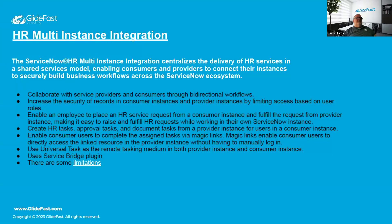This feature allows service providers and consumers to have bi-directional workflows, so two different instances can communicate when fulfilling and processing HR requests. It increases security in consumer and provider instances based on user roles — you define roles and that allows information to flow back and forth, enabling employees to submit service requests from their instance and fulfill them in another, including HR tasks, approval tasks, and document tasks.